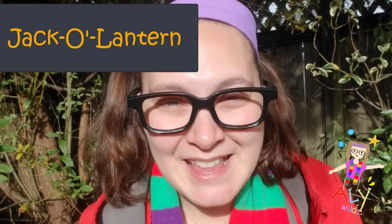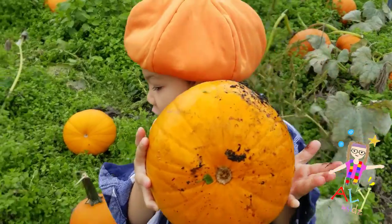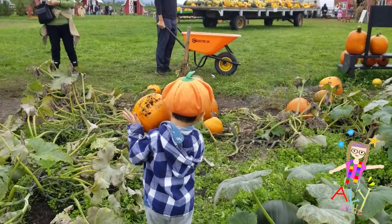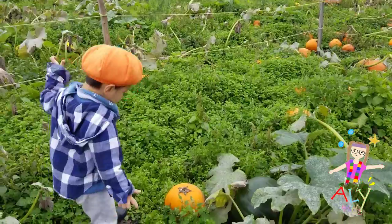Does that sound good? Once we find them, we can carve it and it will become a jack-o-lantern — perfect for Halloween. Are you ready? That's the perfect one. Good job. Is that the one you want to carve? Yeah! Let's find one for me too, so that we can have a pumpkin each. Deal?